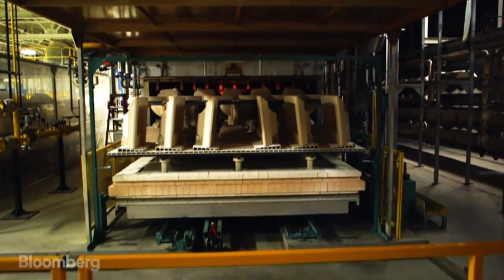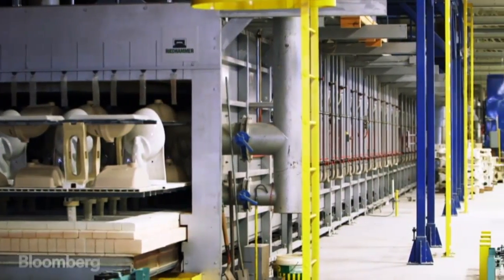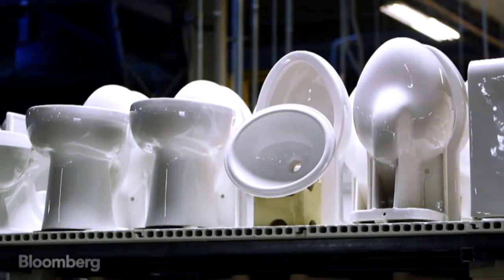The kiln is basically one 100-yard tunnel. In the center of that tunnel, it's 2,250 degrees. After it's gone through the kiln, that porcelain is all one continuous solid piece with no air in it, no spaces, no anything.